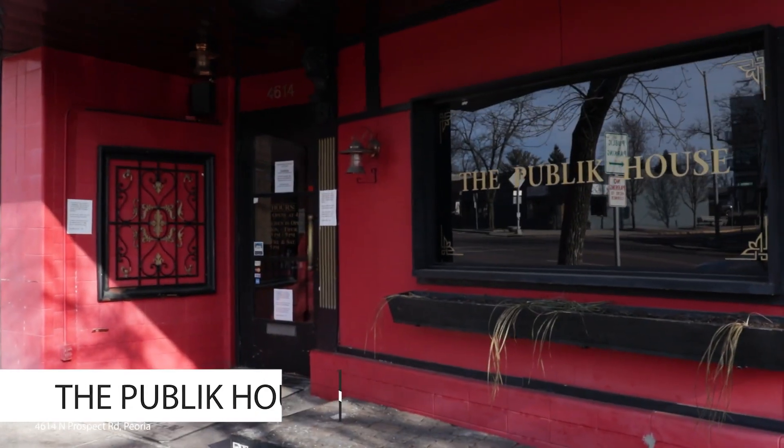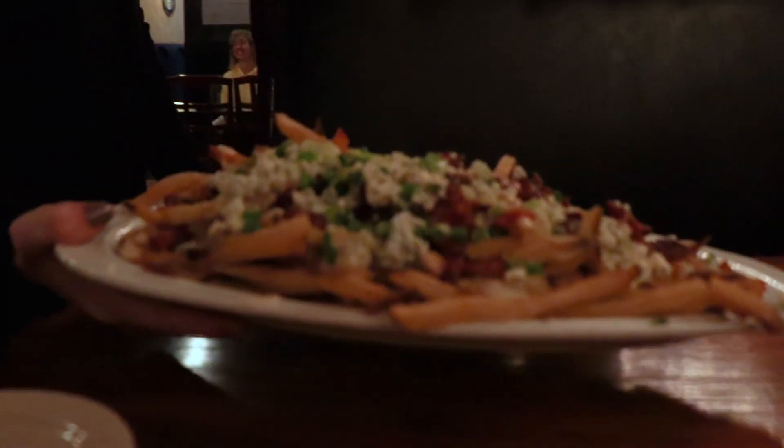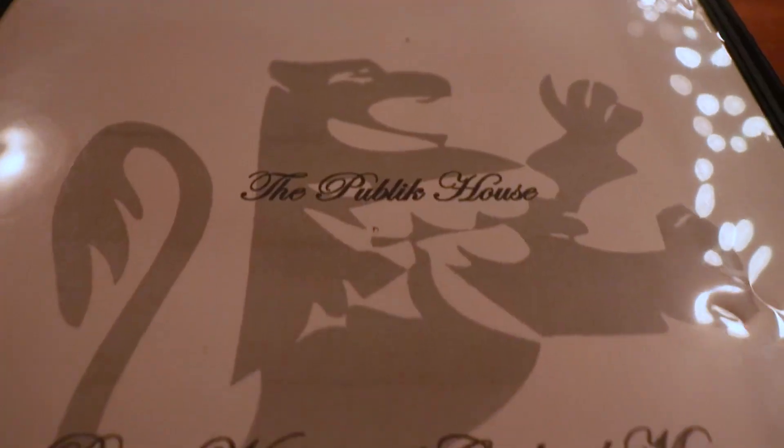And just down the street is the Public House, where we had the bacon and blue cheese fries, and they were incredible.